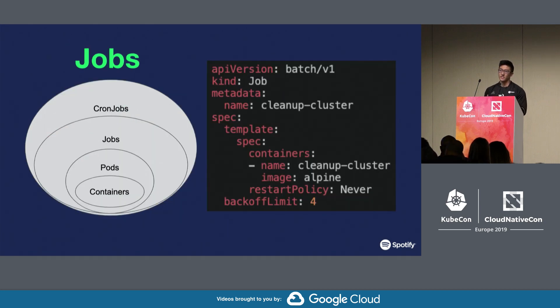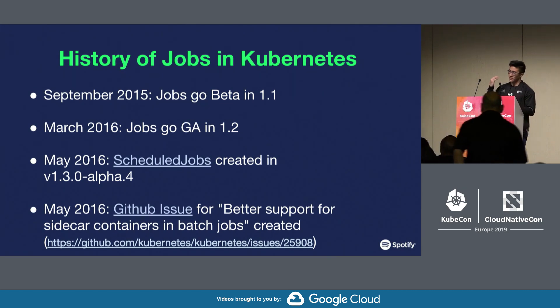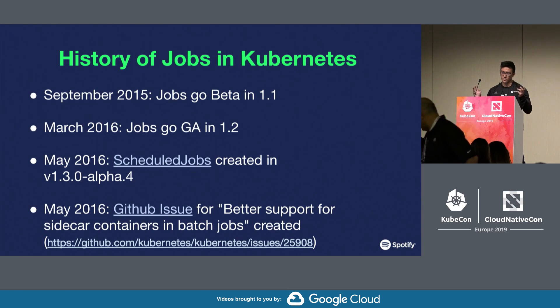This talk is about the job resource in Kubernetes, which is part of the batch processing API and can be thought of as another orchestration layer around pod resources. Jobs have been in Kubernetes for over four and a half years, and there's a large GitHub issue titled 'Better Support for Sidecar Containers in Batch Jobs' that has been around for over three years now.